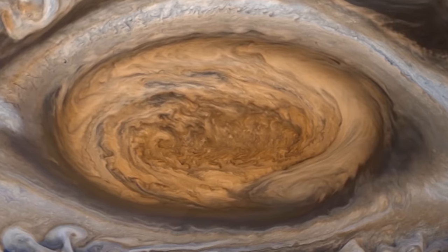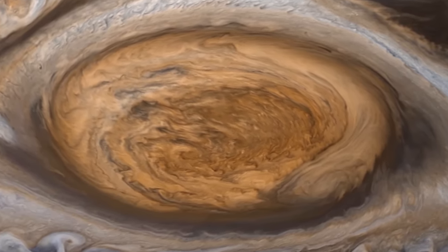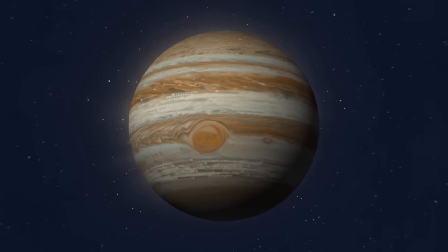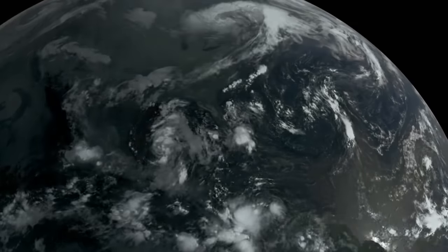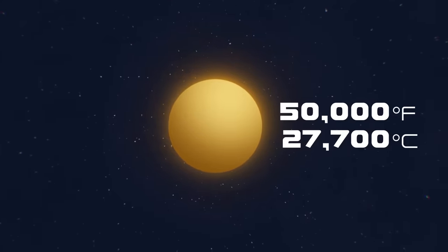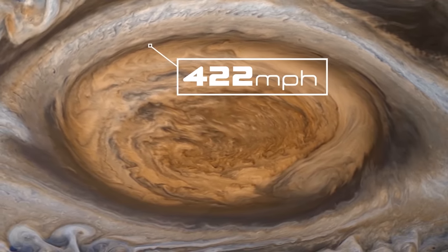Unlike typical cyclones on Earth, the great red spot on Jupiter is an anti-cyclone, which forms around an area of high pressure. The red spot is powered by two jet streams on either side, which give the storm a constant spin, but stop it from moving across the planet. While a storm on Earth is powered by heat from the sun, a storm on Jupiter is powered by heat from its metallic core, which could be as hot as 50,000 degrees. The combination of rising heat and fast-moving clouds are what push the great red spot around with speeds of up to 680 km per hour.